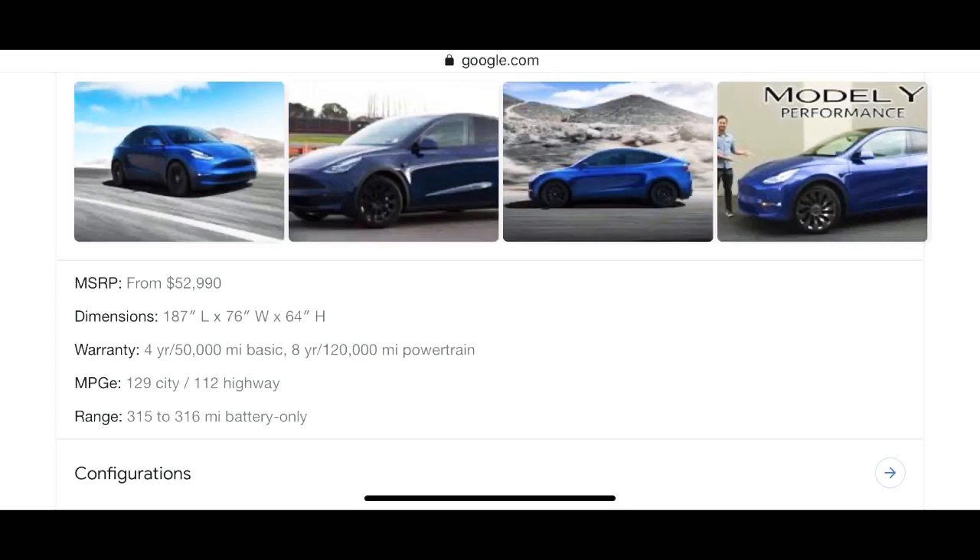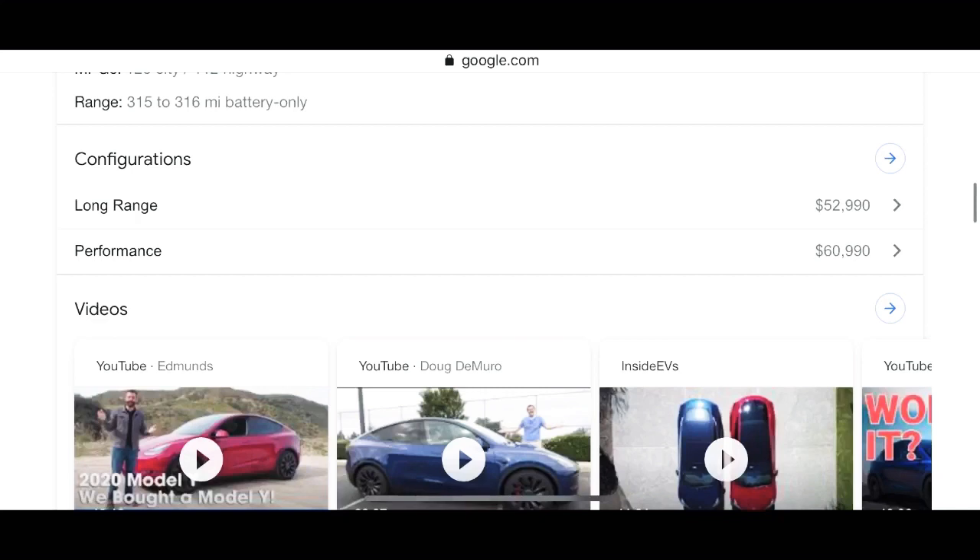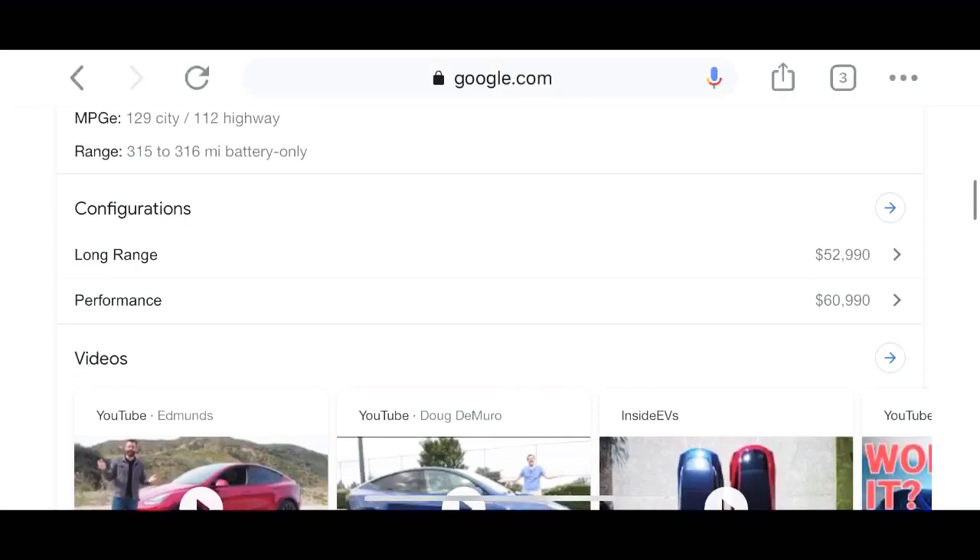It comes in two configurations: the long range, which starts at $52,990, and the performance, which starts exactly $8,000 higher at $60,990. There's a slight but meaningful difference between them — check out the previous video for more information on that.